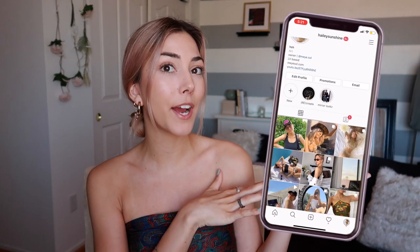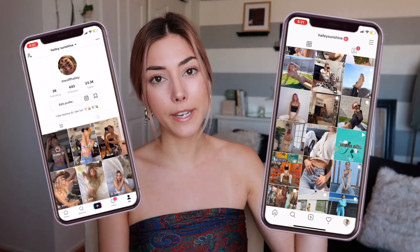Before we get started, make sure you don't forget to subscribe and also follow my Instagram and my TikTok. All of that information will be linked down below — let's get started.